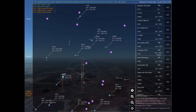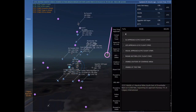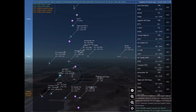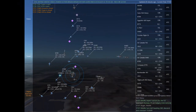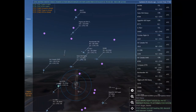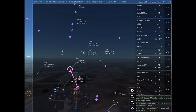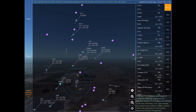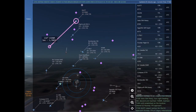Air Canada 742, turn right heading 260. Golf Charlie Juliet Bravo Alpha, turn right heading 020. Egypt Air 420 Super, turn right heading 170. Air Canada 742. Sierra Tango Romeo Lima Yankee, turn left heading 200, climb and maintain 6,000. Maintain 6,000 until established on the localizer. Cleared ILS Runway 17 left approach.